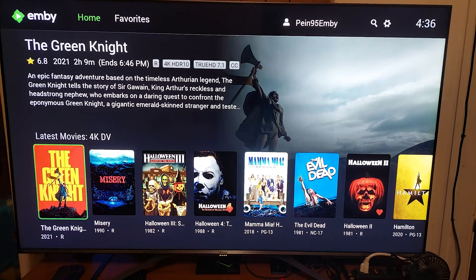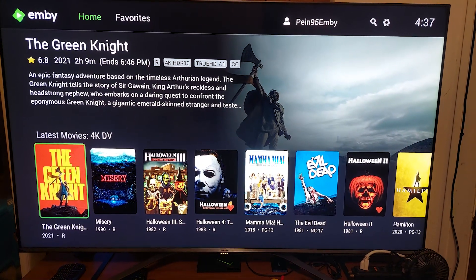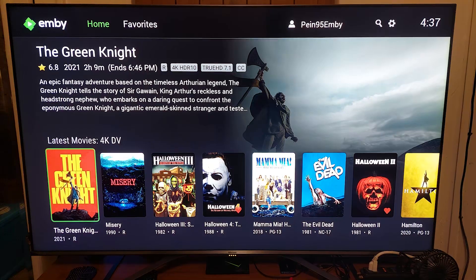Hey, what's up YouTube, Pen here. This is a major upgrade to the Man Cave Home Theater — the Home Entertainment Center, however you want to slice and dice it. This is my new 4K TV.